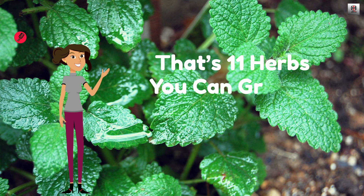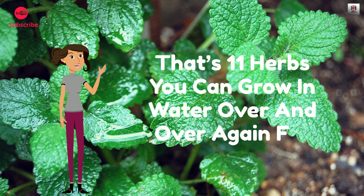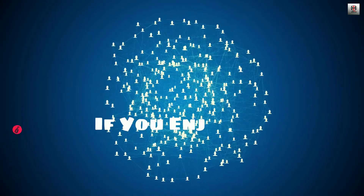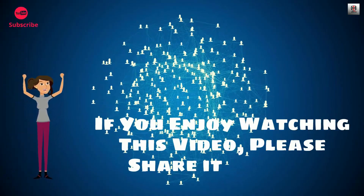That's 11 herbs you can grow in water over and over again for endless supply. If you enjoyed watching this video, please share it with your friends!